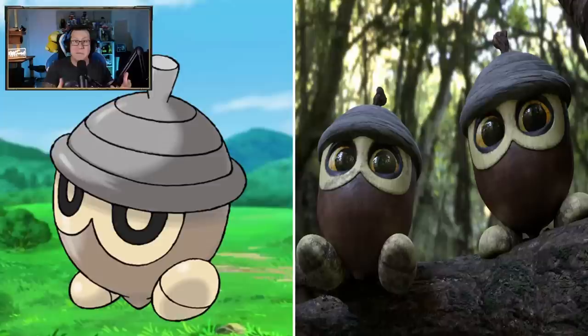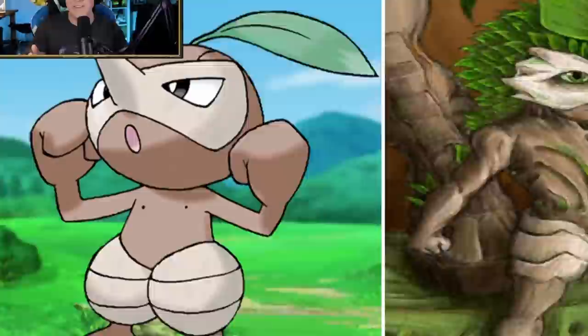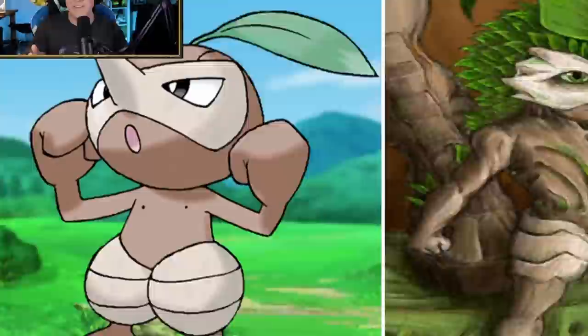Seedot looks cool - definitely looks like an acorn. Whoever's done this art style, that almost looks like it was made in real life. That is so cool. The eyes are a bit creepy but the acorn is looking very cool. This is a very different direction - by the way, if you didn't know, Nuzleaf has nipples. So there you go, that's an important Pokemon fact. But luckily this drawing doesn't have nipples on it.